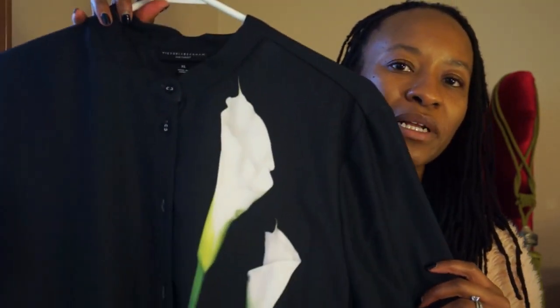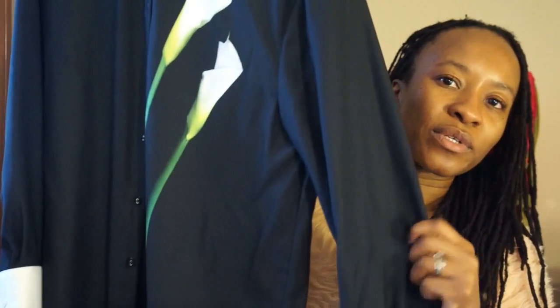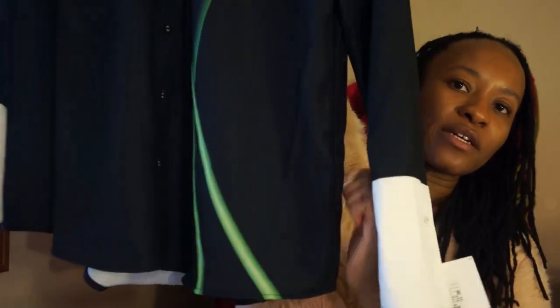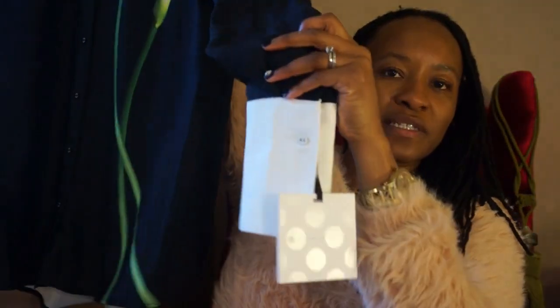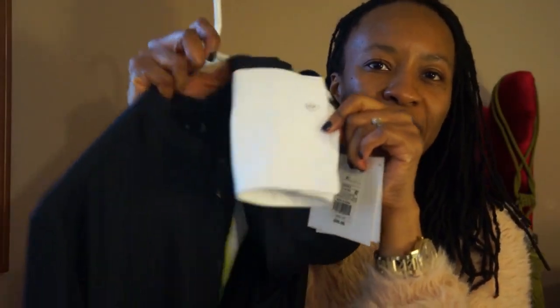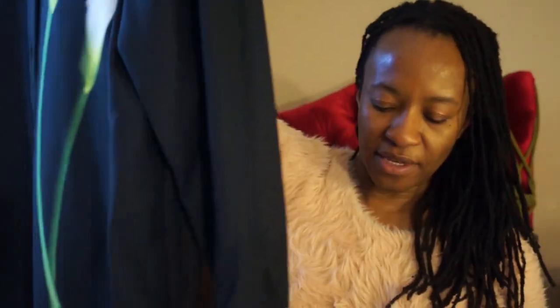The first item is this black button-up Calla Lily top — really flowy material. I love it. Again, really substantial, not flimsy at all. I think it's just really pretty. The stems of the Calla Lily go all the way to the bottom, and the inside of the shirt is a pretty white. I really loved the sleeves — they're long enough to go over the back of my hand, and they sort of mimic the structure of a Calla Lily petal.